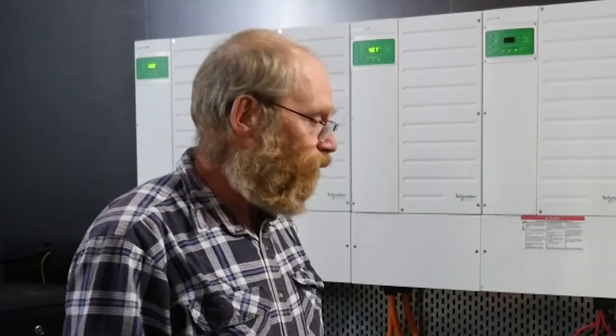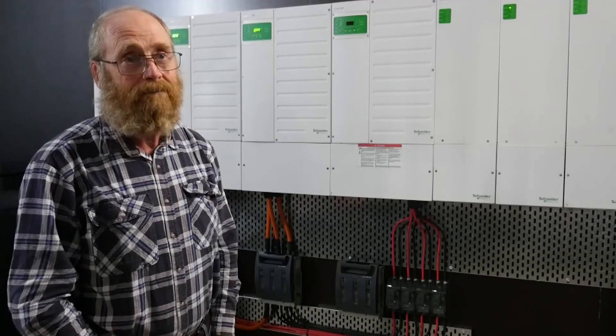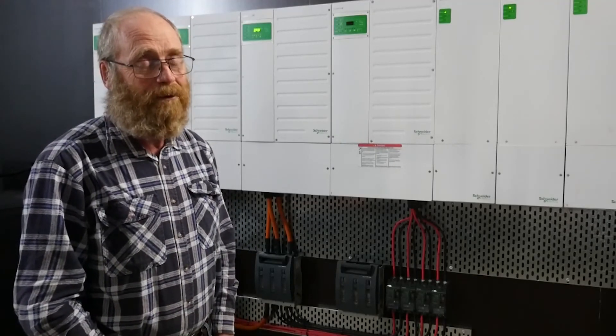Having just installed all of this, once we got the hard wiring done, we ran the programming using the system's control panel — no laptop or anything. The installer is really good at it and did all the programming efficiently. And here we are: operative, going, good to go. Schneider, your systems rock.